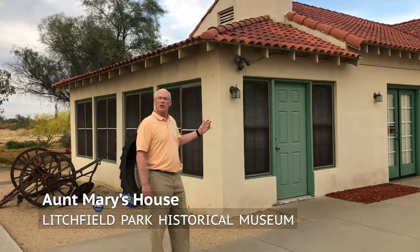Hello, welcome to the Litchfield Park Historical Museum. My name is John Donahue and I'll be your docent today as we take a tour of the outside of our museum.